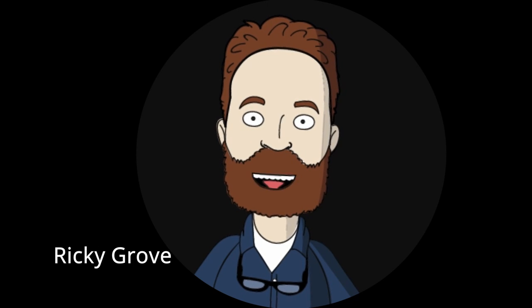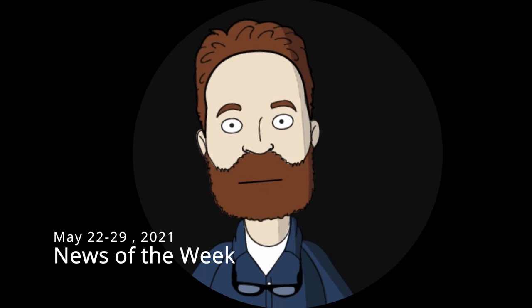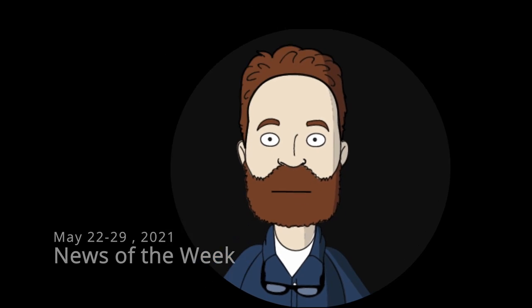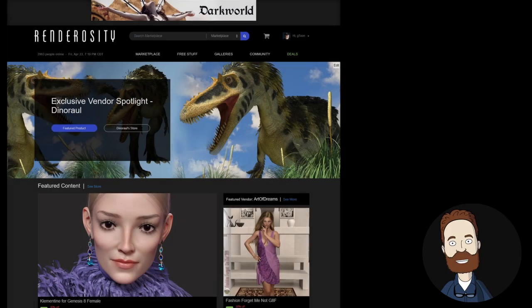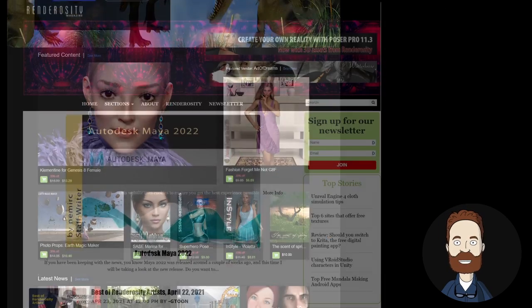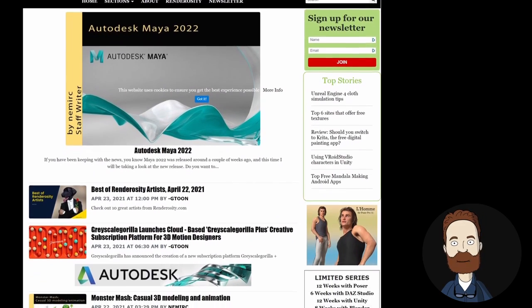Hey everyone, this is Ricky Grove, Managing Editor at Renderocity.com, and this is News of the Week from May 22nd through the 29th, 2021. Our weekly news video covers Renderocity.com news along with hand-picked digital arts news from Renderocity Magazine, computer graphics, digital art, and much more.